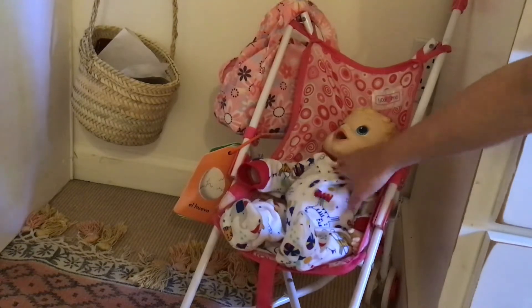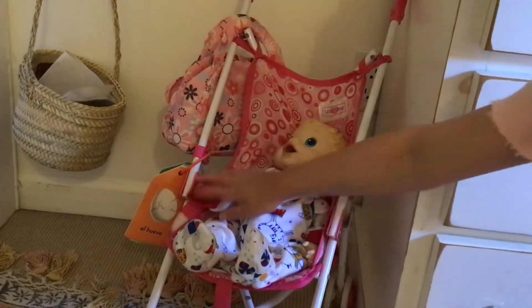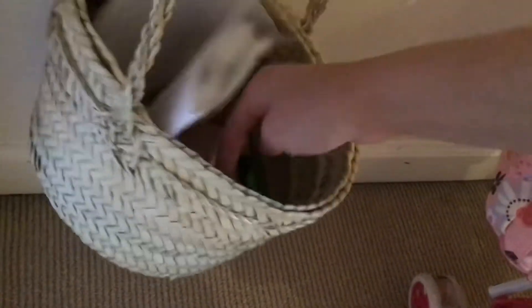Then we have Daffodil, my Baby Alive doll, and she fits really well in the stroller. We have the diaper bag for the dolls, and that basket is full of little doll toys and things I made for them. Right here I have my reborn crib which I made — there's a tutorial linked in the description. My old room tour will also be linked in the description.